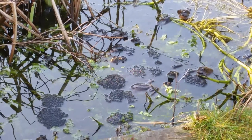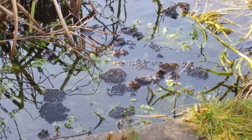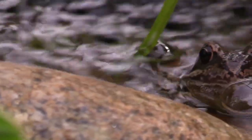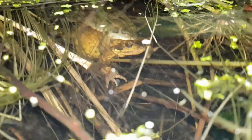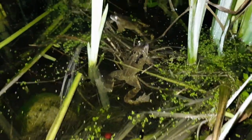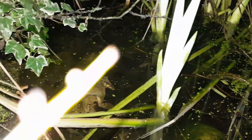One of the first signs that spring has sprung is frog spawn. Frogs are really cool animals - they breathe through their skin and can change their skin tone depending on their environment. Unfortunately frog populations are suffering but you can help them out by building a pond in your garden. You might be lucky enough to hear groups of croaking males competing for mates.